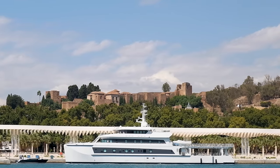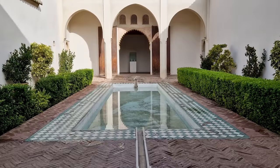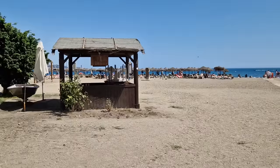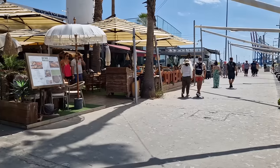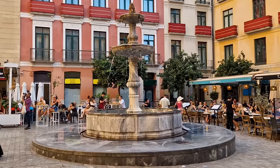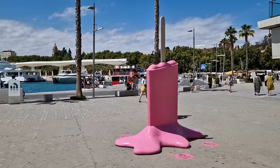Málaga, where the year-round sun shines on one of the oldest cities in Europe. With its warm climate and laid-back atmosphere, a mini-break in this coastal city combines sightseeing and exploring the vibrant streets, with time spent relaxing on the beach or around the harbour.